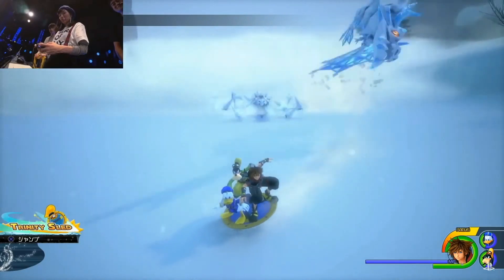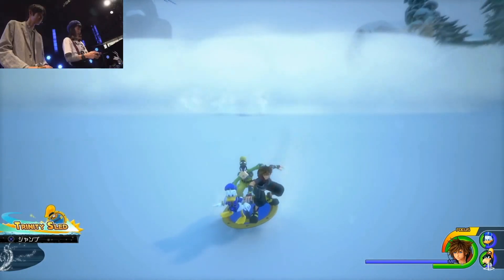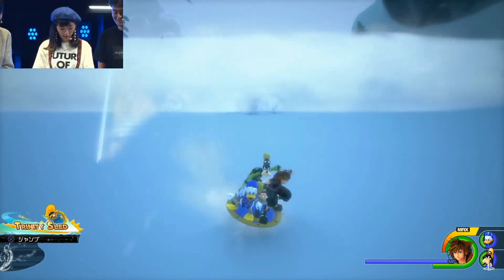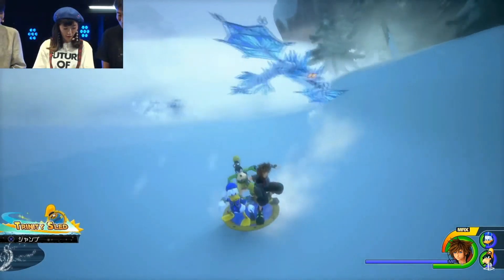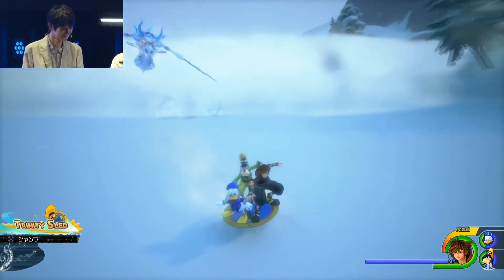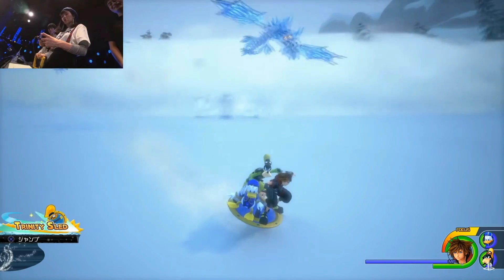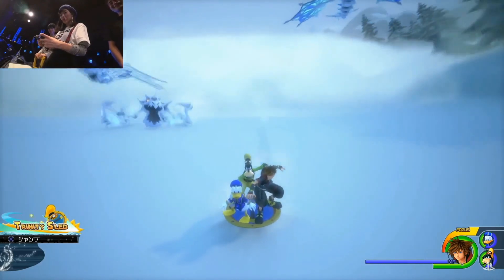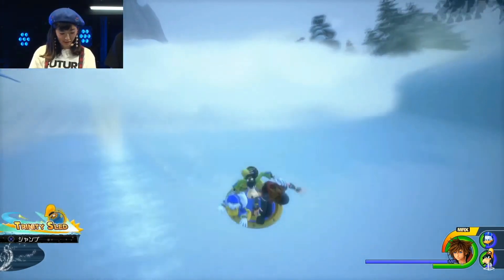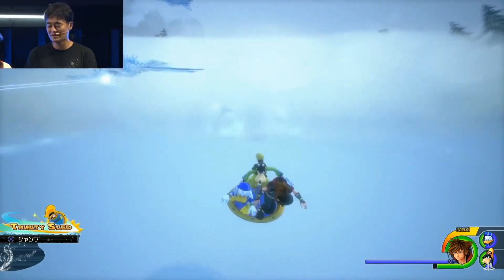Now we're getting into the Frozen gameplay that they had right after the Toy Story section. It looks like we're doing the Trinity sled here with Donald, Goofy, and Sora, getting away from these Dragon Heartless that are chasing us. They're beaming lasers at us and an avalanche is now following us as well. When you watch the dodging, when she gets hit by a laser it actually slows her down. If they get hit enough, the avalanche is going to take over and you'll have to start again. If you get hit by one of the ground dragons that's probably going to slow you down as well — definitely need to watch the walls and the different elements chasing you.